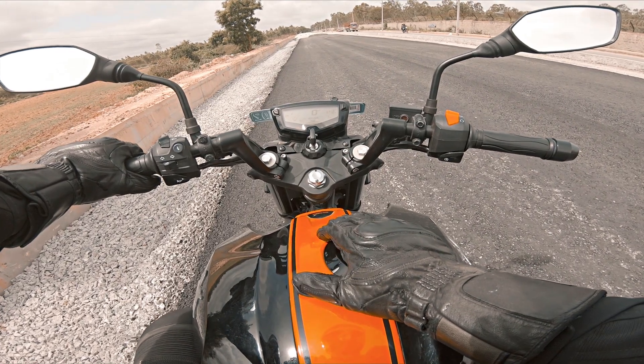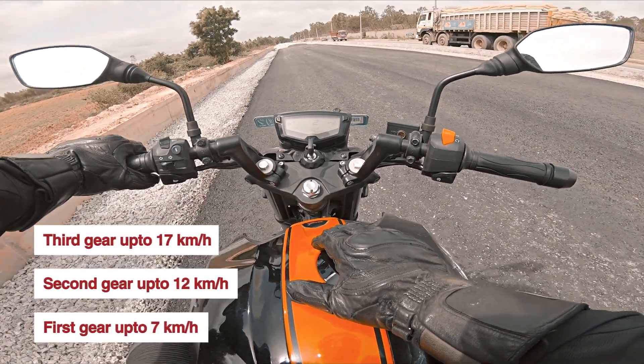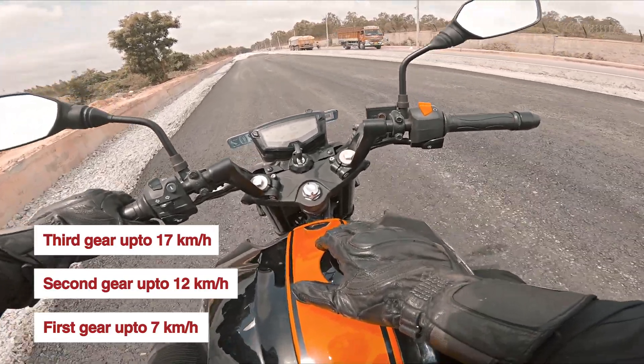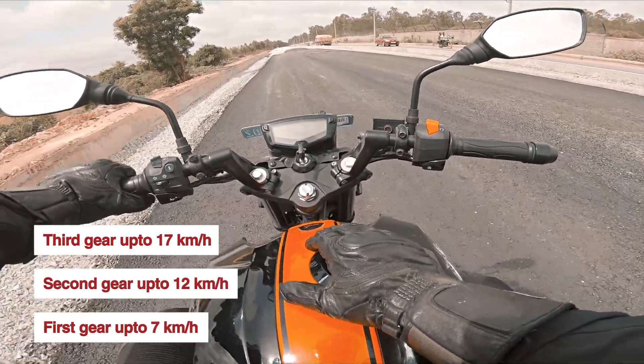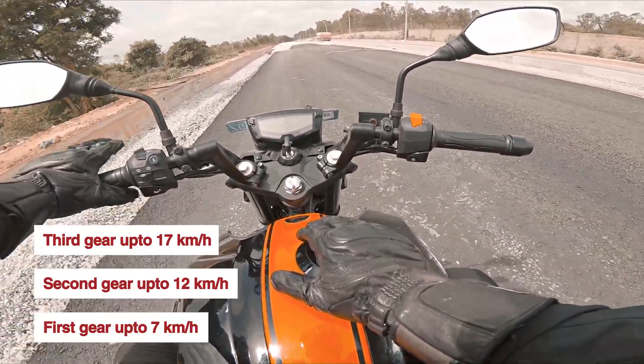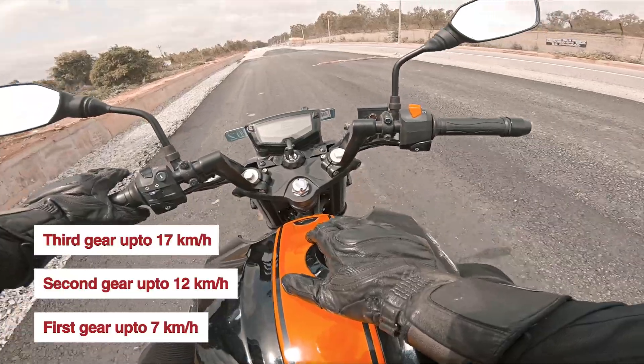The simple thing is that in TVS Apache RTR 164V, 204V, and these bikes, it is used in 3 gears. And when it comes to the clutch, it will move the bike at the minimum speed of the gear and at the minimum speed of the bike.